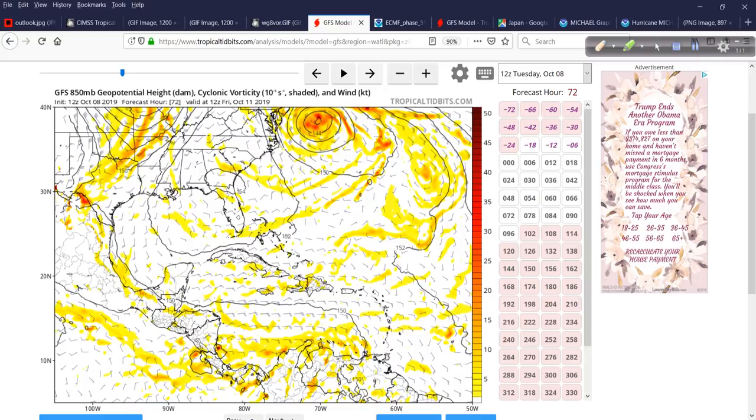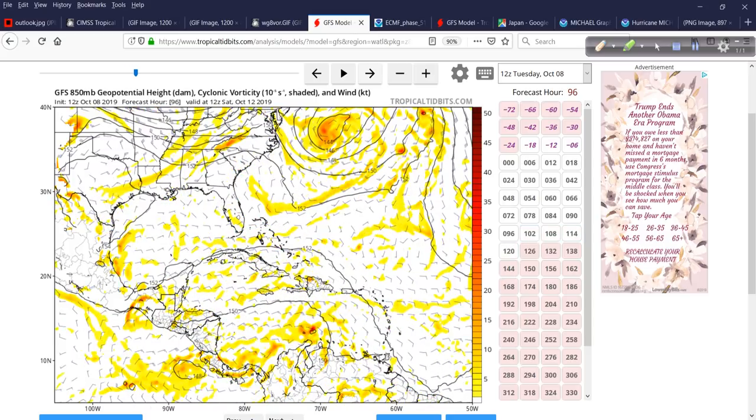At 72 hours, the storm is still there, churning away east-southeast of Atlantic City, New Jersey. Then at 96 hours, it starts to open up into a sharp trough. The low-pressure area itself starts to weaken.